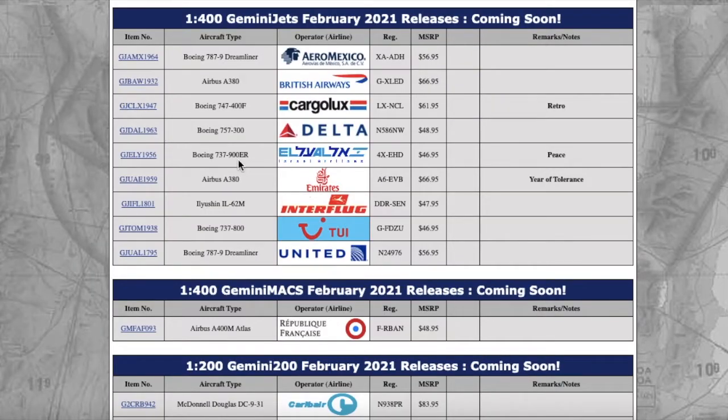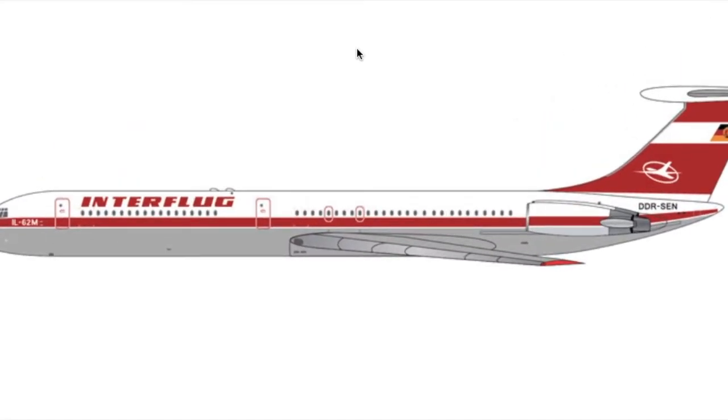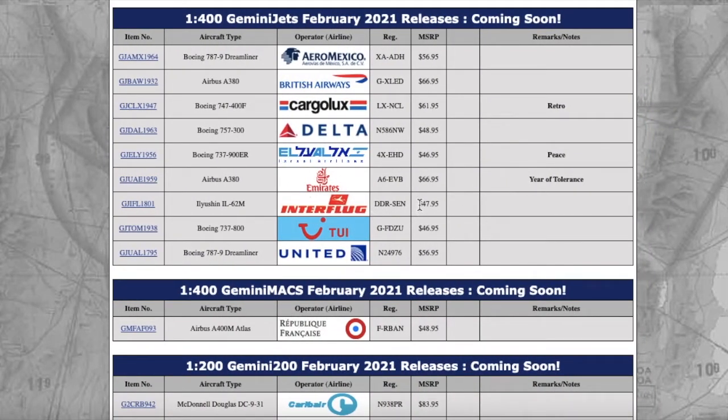Moving on, this is going to be popular with European collectors. We have this Interflug Ilyushin IL-62M. For those who don't know, Interflug was basically the national East German airline. They flew out of East Germany to many Soviet destinations and a lot of destinations in the East. Registration is Delta Delta Romeo Sierra Echo November — DDR-SEM. Price is $47.95.